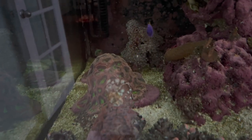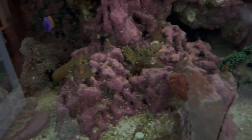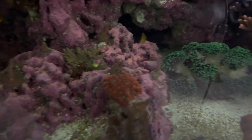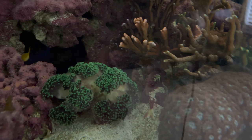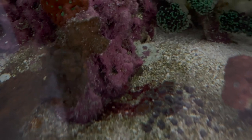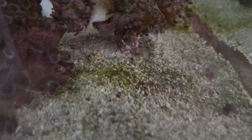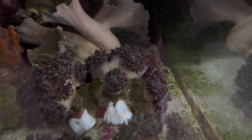What I'm hypothesizing is that a lot of the nutrients are getting bound up in the sand, which is why you have cyano outbreaks on the sand bed and a little bit of green film in the corners — a little bit of cyano back there. You can kind of see that in the low flow areas.